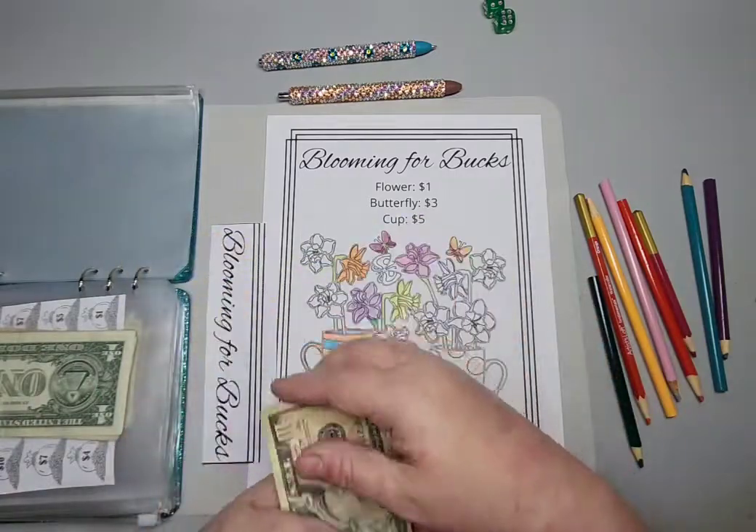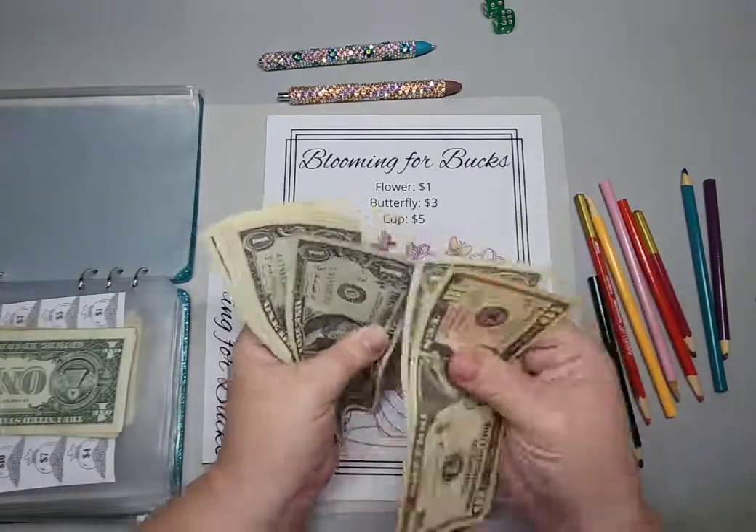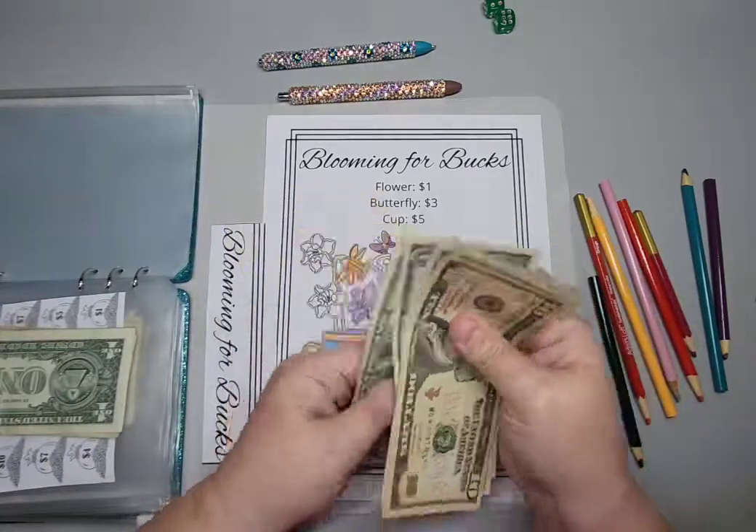By the time this one is done with all the coloring, it'll be about forty-two-ish dollars total. Now we have ten, eleven, twelve, thirteen, fourteen, fifteen, sixteen, seventeen, eighteen dollars in this envelope.